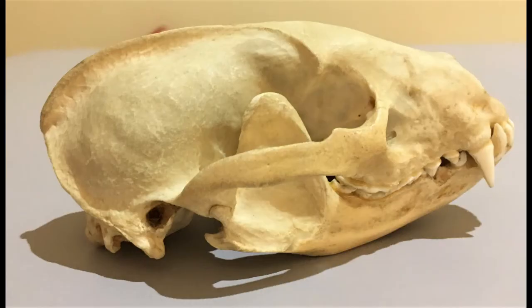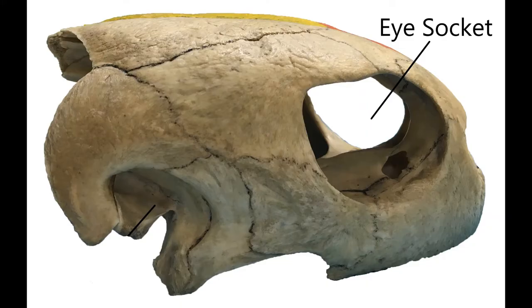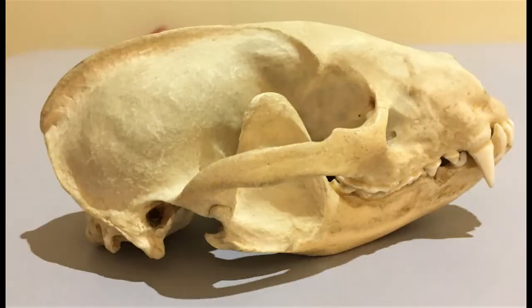What about the eyes? Where do they go? If you saw our turtle video, the eye sockets there are really obvious. The skulls of mammals are a little trickier to interpret. The eye socket of our badger is open at the back, blending into the hole behind the cheekbone where a lot of the jaw closing muscles go.